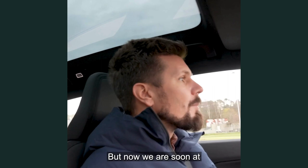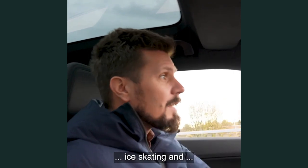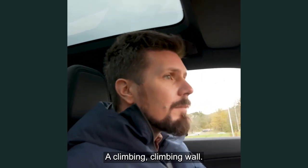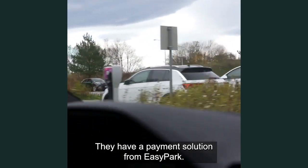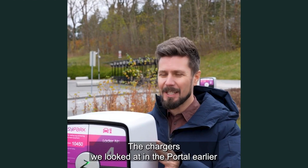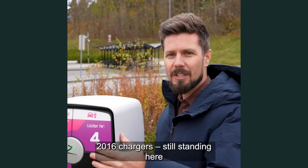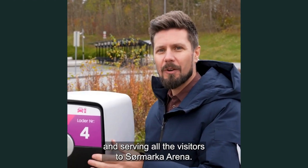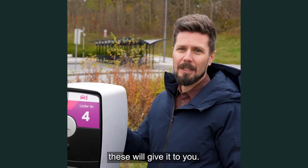But now we are soon at Sørmarka Arena — ice skating and a climbing wall. There they are. They have a payment solution from Easy Park. Let's go and check them out. And here they are — the chargers we looked at in the portal earlier. Our very first production 2016 chargers, still standing here and serving all the visitors to Sørmarka Arena. In need of power? These will give it to you.